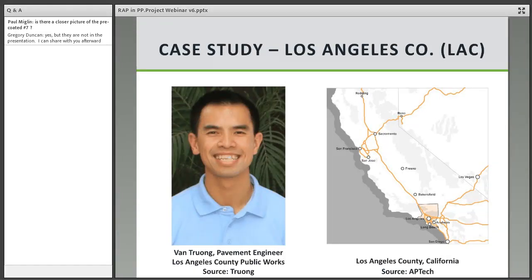I'm pleased to introduce Van Truong, the pavement engineer from Los Angeles County Public Works. Van was very helpful in identifying who else was using RAP materials in their pavement preservation treatments, and we welcome him and appreciate his contributions today.